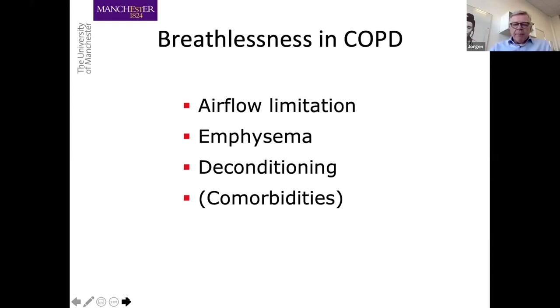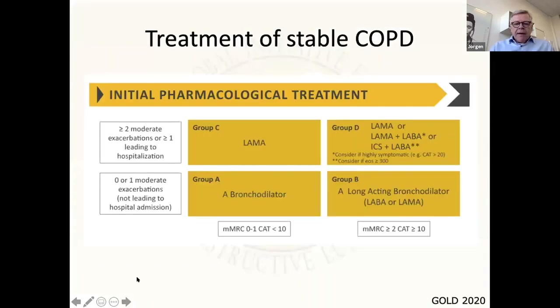Breathlessness is really the thing that matters in emphysema. In emphysema, as in other types of COPD, deconditioning plays a major role for the breathlessness that our patients experience. They very often have frequent comorbidities. Emphysema could be part of multimorbidity, and especially things like heart failure can add significantly to the breathlessness of patients — we should not forget that, although tonight we'll be focused on the lungs.